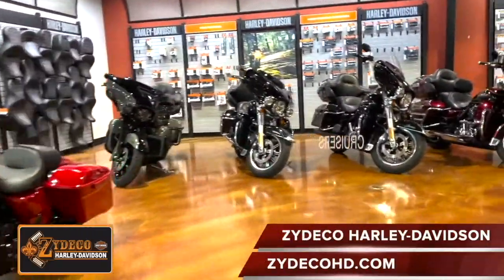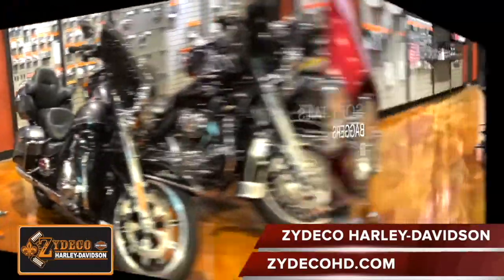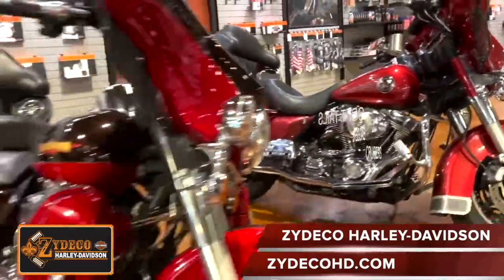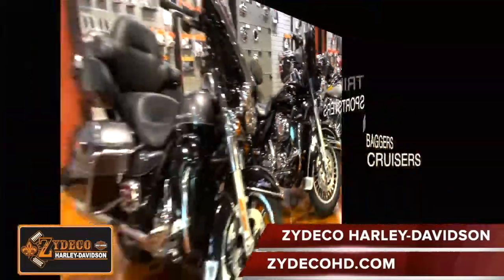Zydeco Harley-Davidson now has over 100 Harley-Davidson motorcycles available. New ownership has packed the Zydeco Harley-Davidson showroom with new, used, and certified motorcycles for you to choose from.